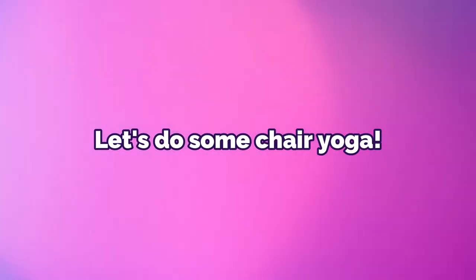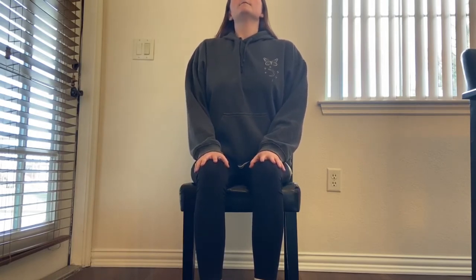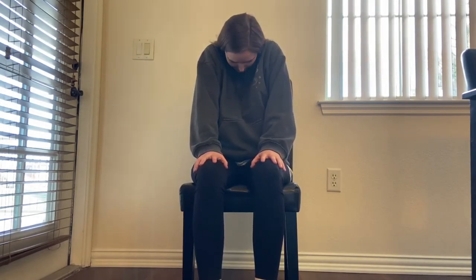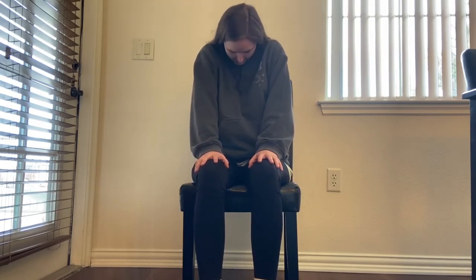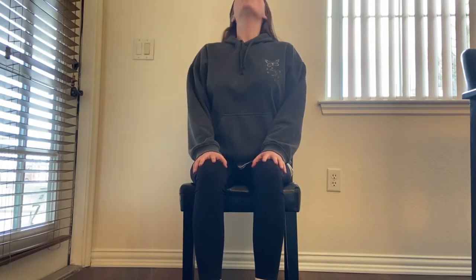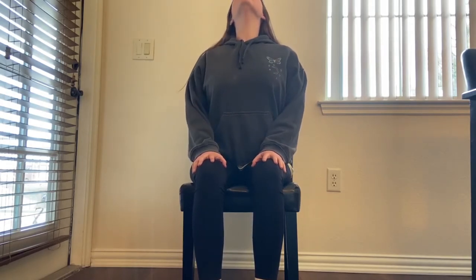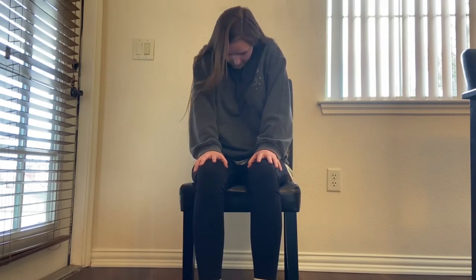Let's get started with chair yoga. Start by sitting in a comfortable position with your back straight on the chair, hands on your thighs. We'll start with cat-cow: as you inhale, arch your back, bring your shoulders all the way back, and look up. As you exhale, round your shoulders forward and bring your chin to your chest. Inhale arch, exhale round — repeat, then inhale back to center.